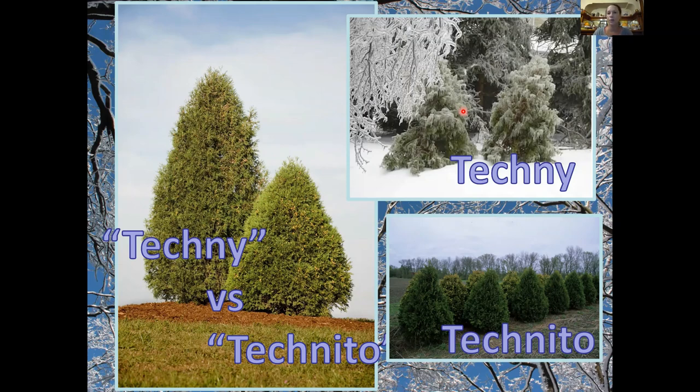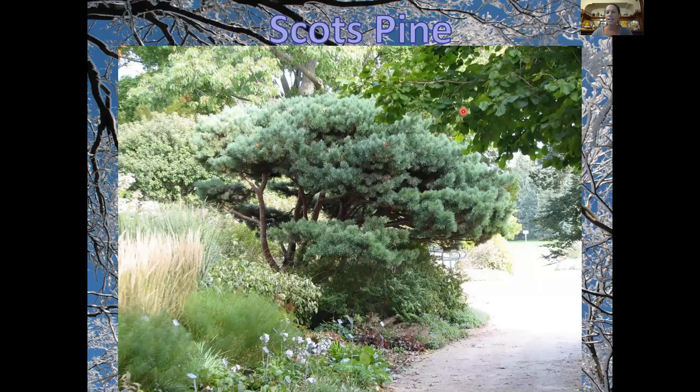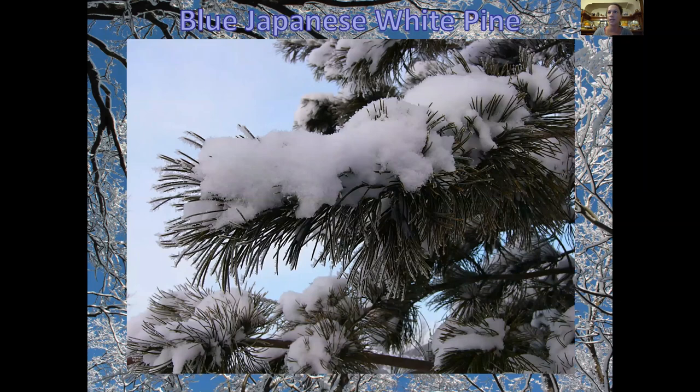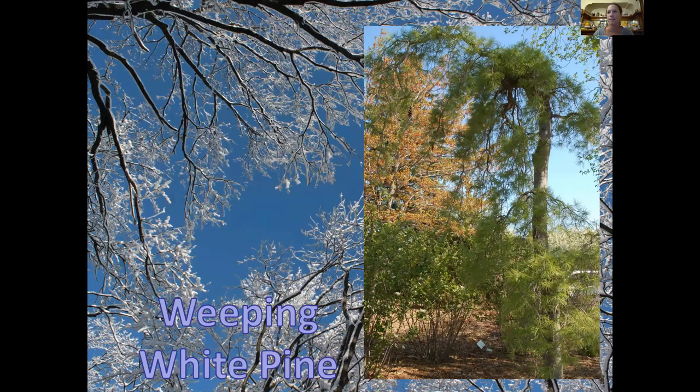Scots pine is an underused pine — I think people use Austrian pines a lot, but those are riddled with disease and pest problems, so we've phased those out. Scots pine is underutilized; they're fairly slow-growing and can really transition over their lifespan — they start out tight and dense, then open up as they get older, showing off the orange bark beautifully in winter. Another pine that holds snow well is blue Japanese white pine. You could also try a weeping white pine instead of a regular Eastern white pine; it tends to hold up better under snow and ice.